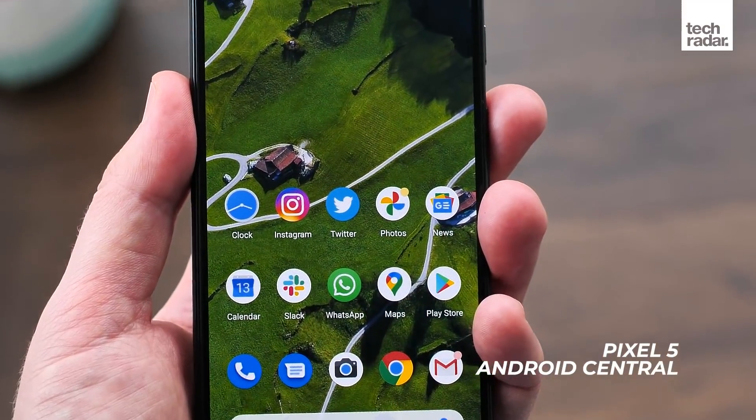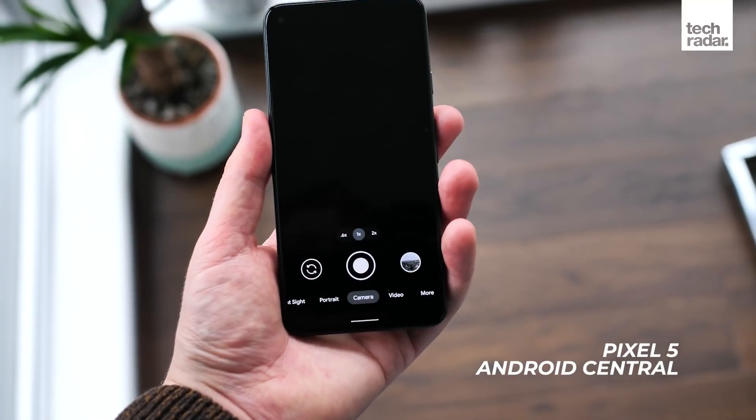As for the battery, there's no official news yet, but one source claims that the Google Pixel 6 Pro will have a 5000mAh battery, with the Pixel 6 having a smaller one. We've also heard that, unsurprisingly, the phones will have wireless charging.